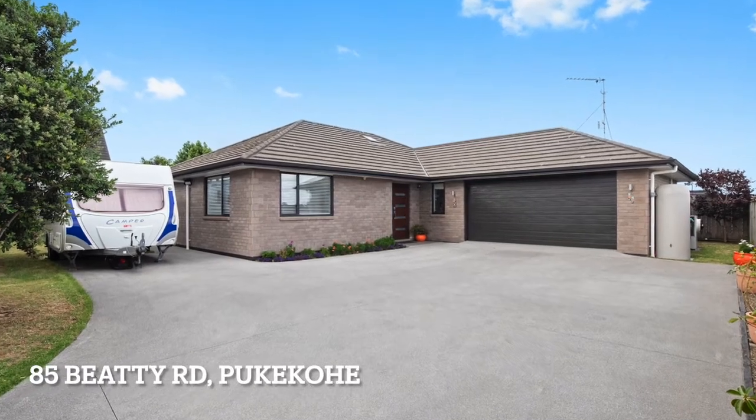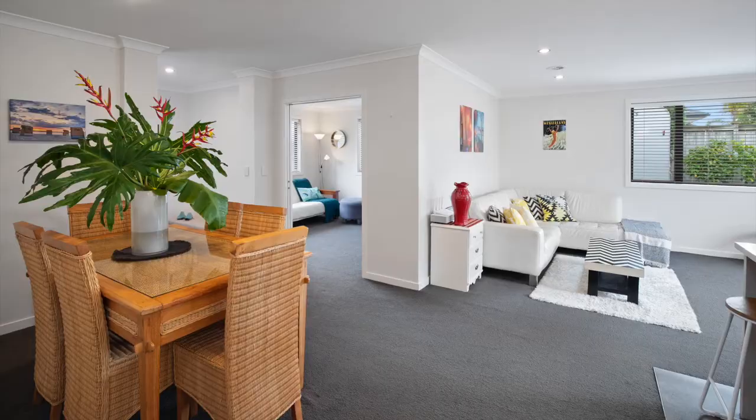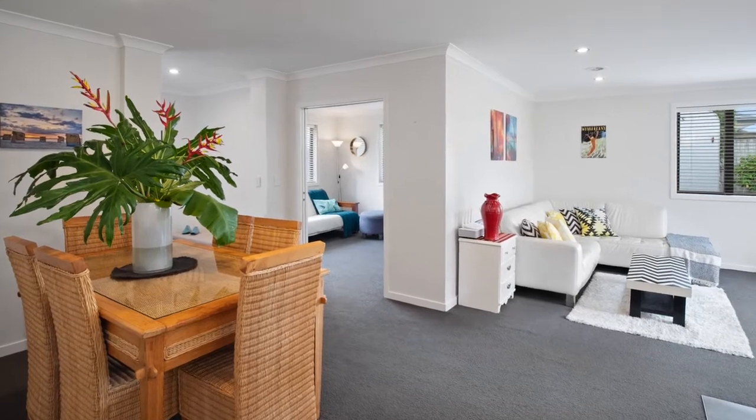Welcome to 85 Beatey Road, Pukekoe. This family is ready to move — they are packed and waiting for offers.